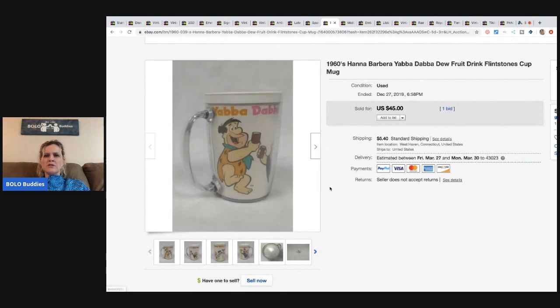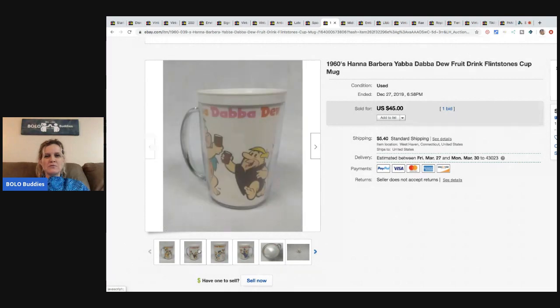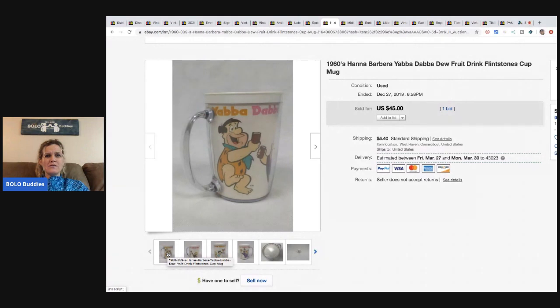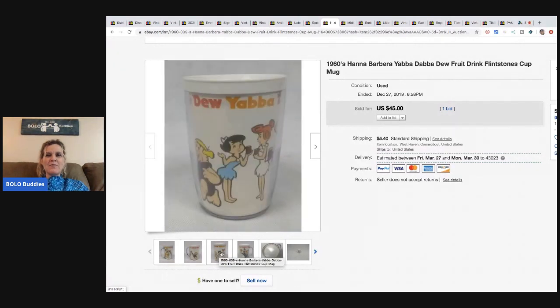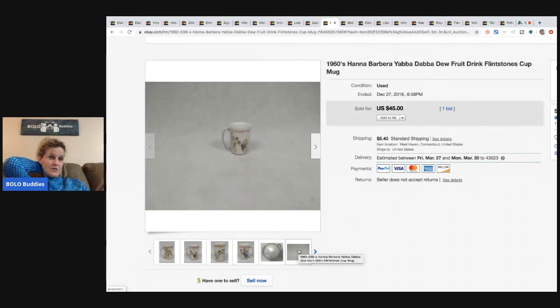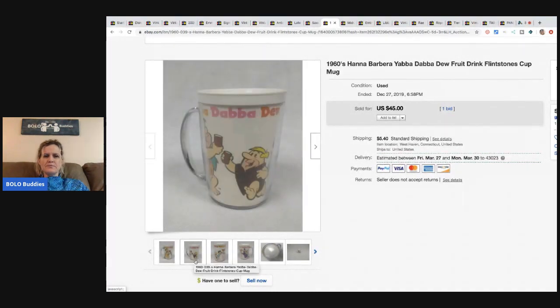This is a 1960s Hanna-Barbera — I think it's pronounced Yabba-Dabba-Do — it's like a plastic mug for fruit drink. It sold for $45 with only one bid.